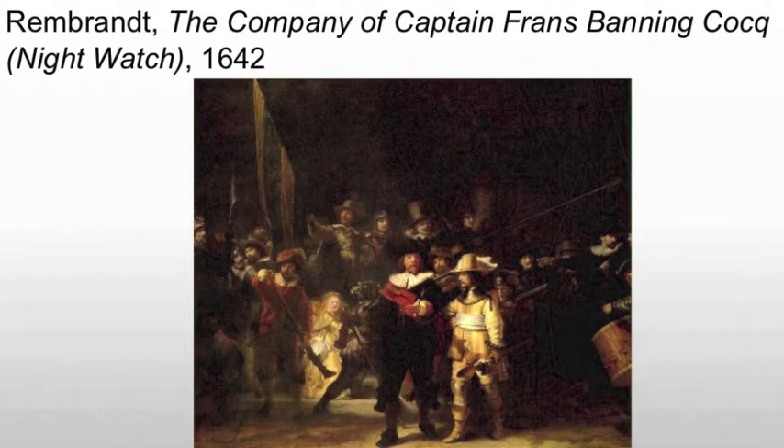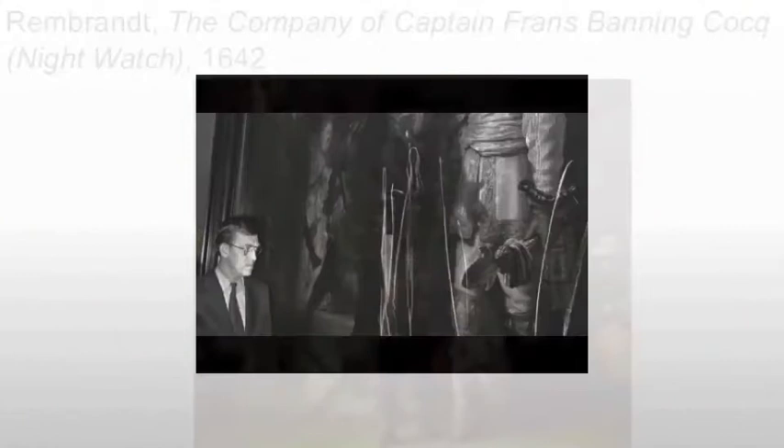It was first called Nightwatch in 1897, when the varnish applied to protect the paint had become so old and stained that the picture looked like a nocturnal scene. That layer of varnish was removed long ago, as one of 25 or more restorations and treatments the Nightwatch has undergone over the years.